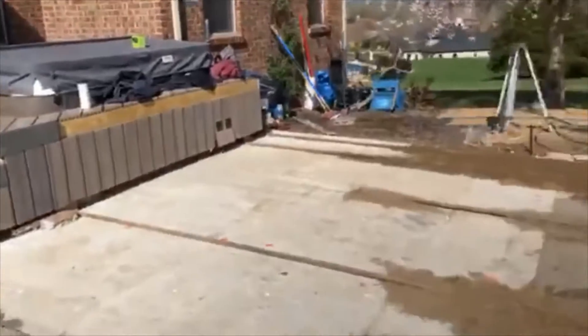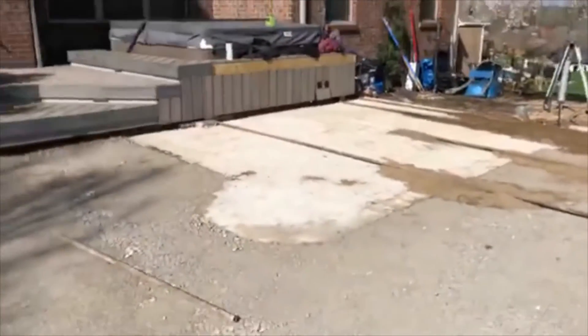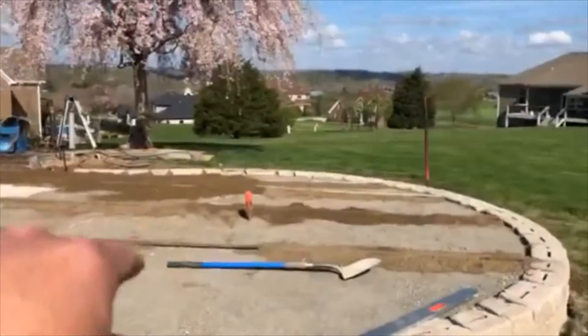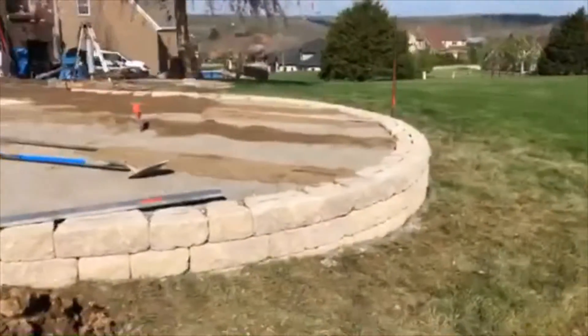Obviously coming out of here, we're getting ready to start laying pavers over this whole area so they have a nice large area. There's a table and chairs there. Fire pit area going in the middle with our typical fire pit circle around it, so they have plenty of room for Adirondack chairs.